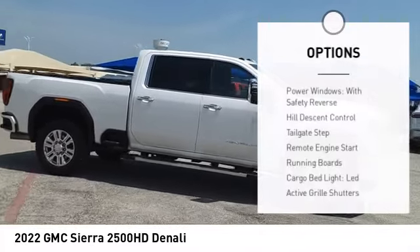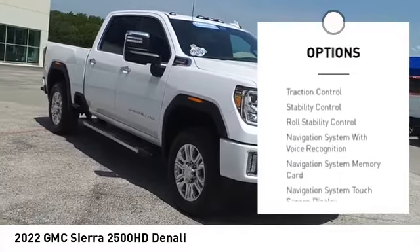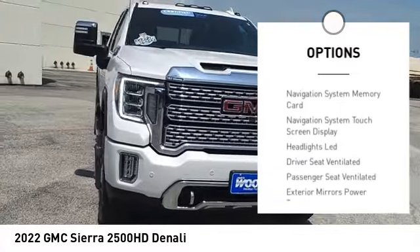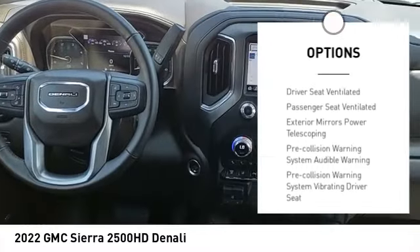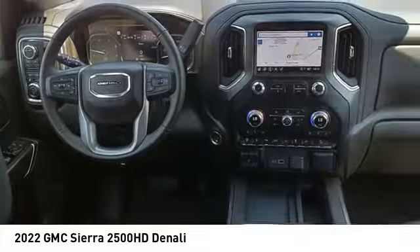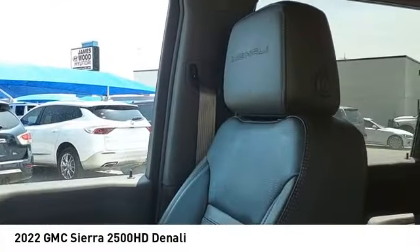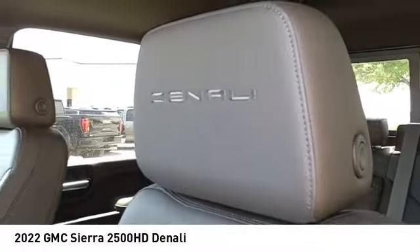Here are some of this vehicle's great options: power windows with safety, reverse hill descent control, tailgate step, remote engine start, running boards, cargo bed light, LED active grille shutters, traction control, stability control, and roll stability control. Drive away with a great deal on this vehicle — call or stop in today.